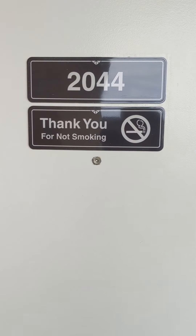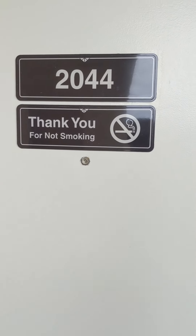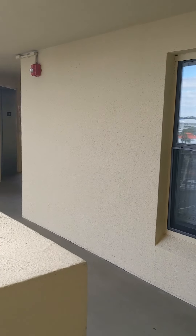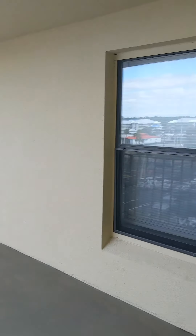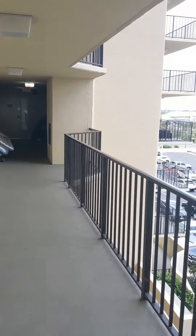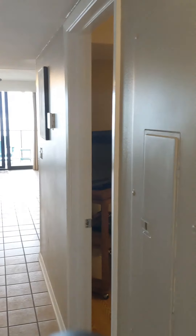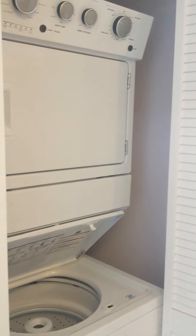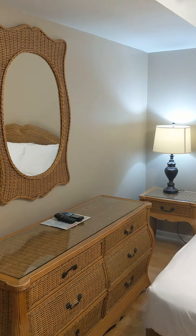Here we go, walking into unit 2044 here at Phoenix II. The elevators are right there, so you're very close to the elevators, and right there are the steps — just in case you need to get out quickly. As you walk in, there is no carpet in this unit. Of course, you can see the gulf right away. The stackable washer and dryer are right there, next to the air return.